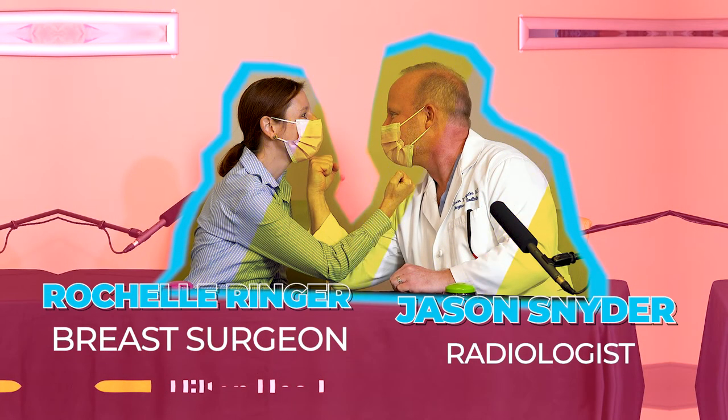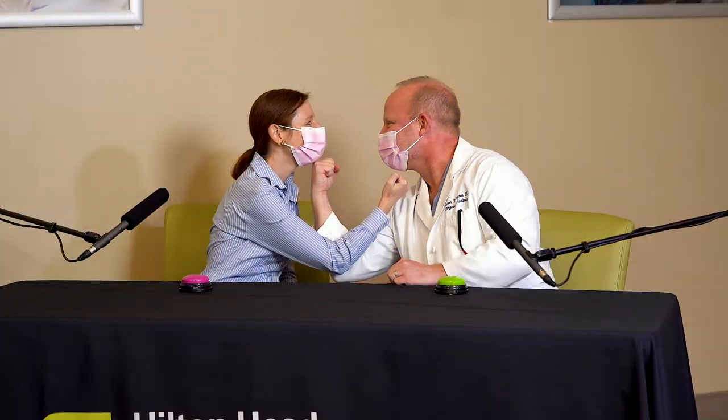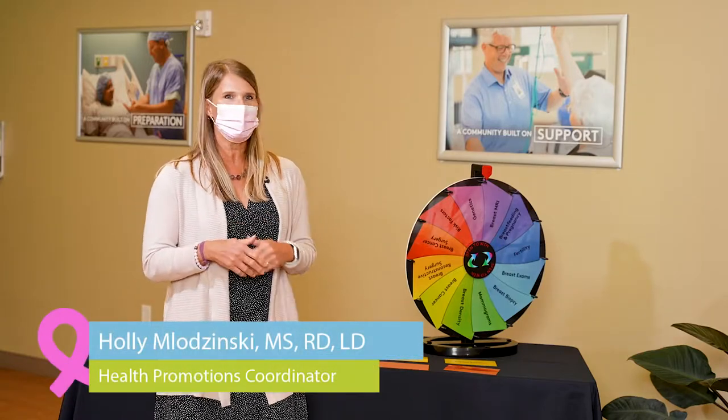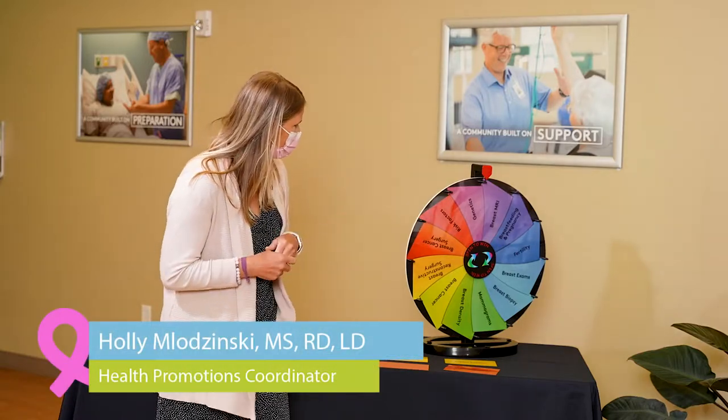We are back here again for some more friendly competition for breast cancer awareness and education. We loosened up a little bit, we're ready to answer some more questions. We spun the wheel and we have landed on breast MRI.